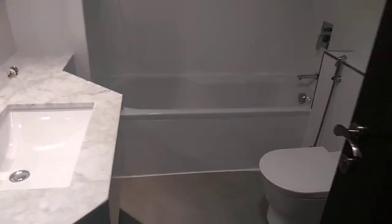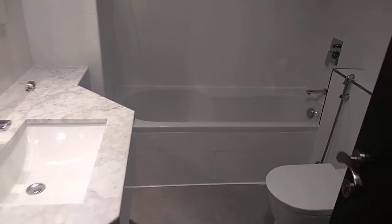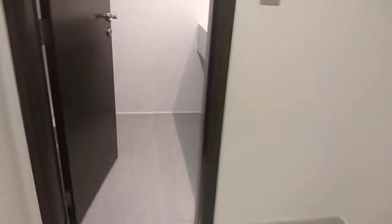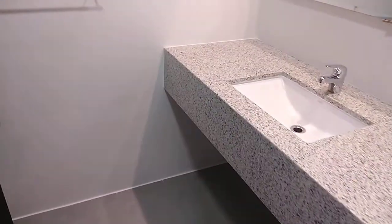In front of this bedroom you have the bathroom, which serves two of the bedrooms. This is the maid's room — good size — and it includes a laundry area and bathroom.